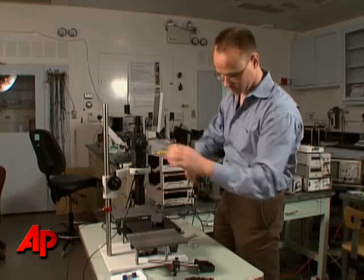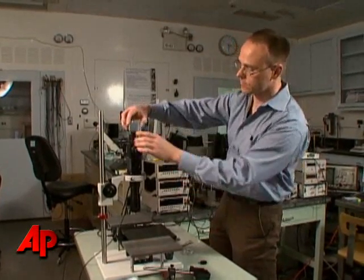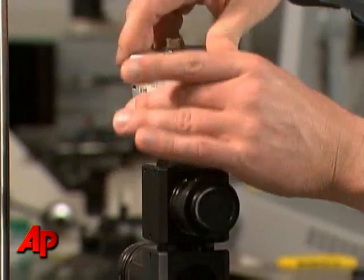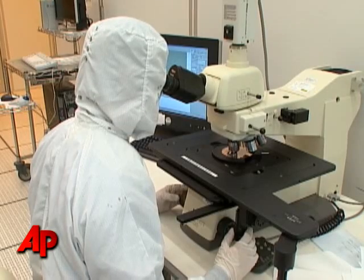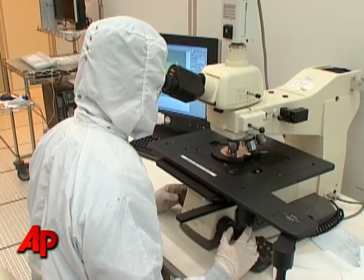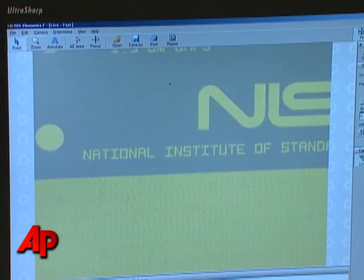The RoboCup games in Graz, Austria, run from June 29th to July 5th. There is no cash prize for the winner — it's purely for bragging rights and maybe the chance to develop an entirely new field of robotics. Tracey Brown, the Associated Press.